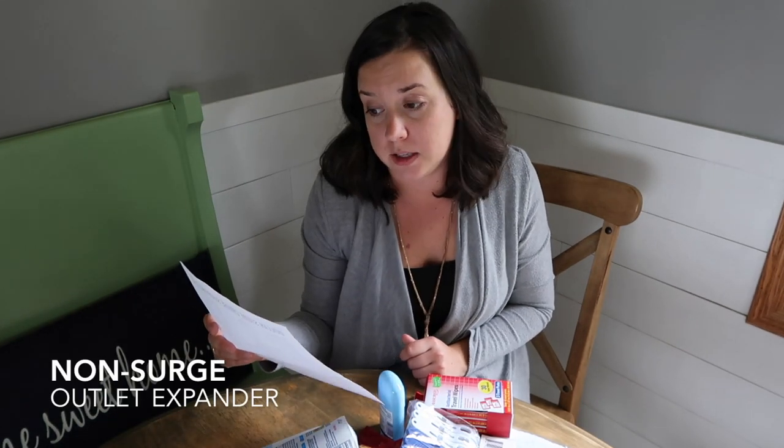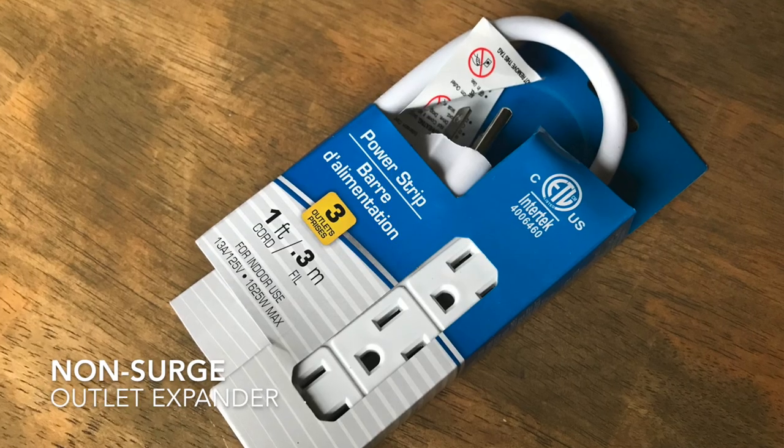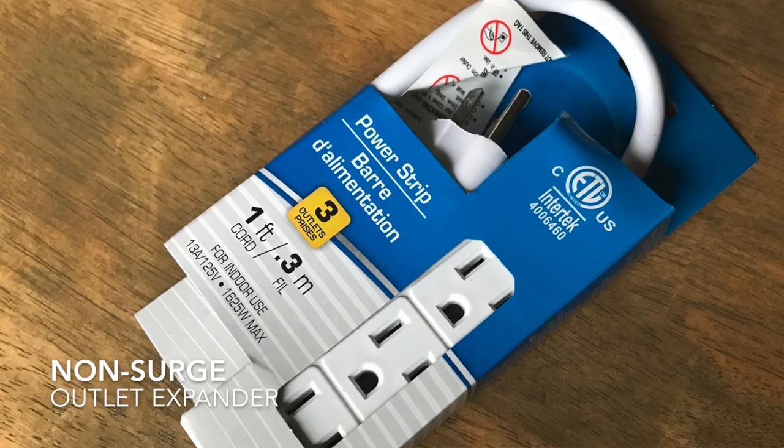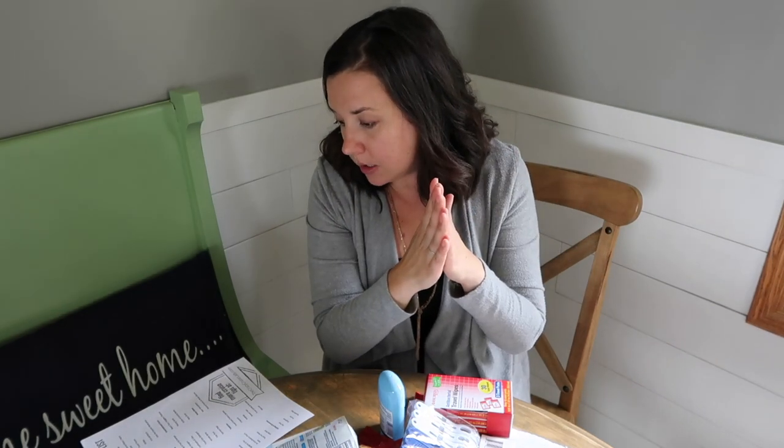Now we're going to talk about electronics from the dollar store. Outlet expanders — a lot of cabins are really short on outlet space. You can't bring surge protectors since most cruise lines have cracked down for fire safety. But you can get outlet expanders that are okay, expanding one outlet to three. You can find those at the dollar store.